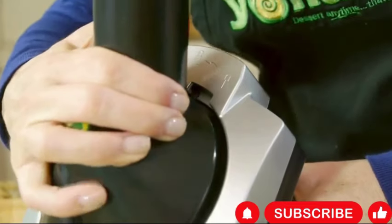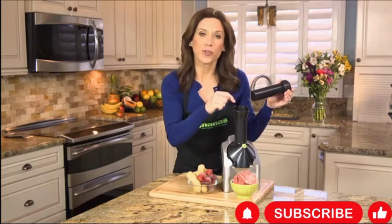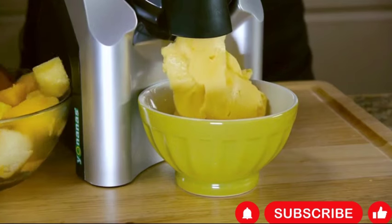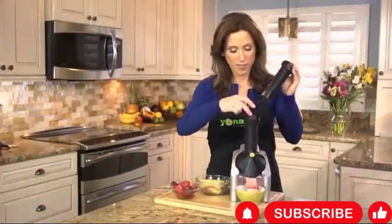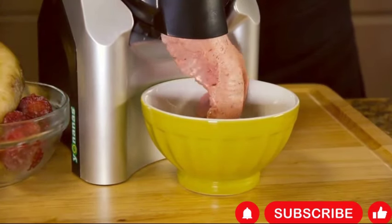The Onana's 902 Classic is a versatile frozen fruit soft serve maker designed specifically for vegan and dairy-free lifestyles. With its 200-watt motor, it effortlessly transforms frozen fruits into delicious and healthy desserts reminiscent of soft serve ice cream. The machine includes 36 recipes to inspire creativity in the kitchen and help users explore a wide range of flavor combinations.